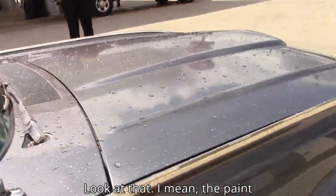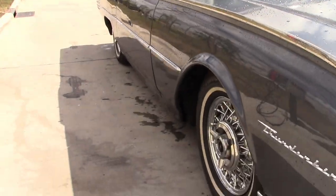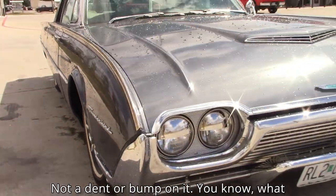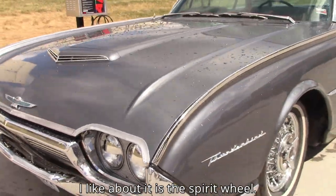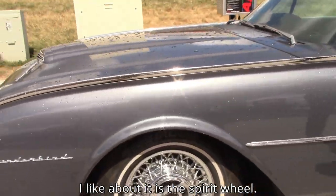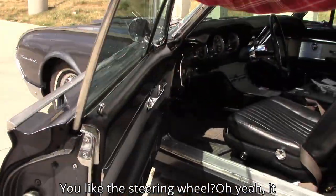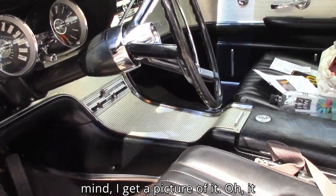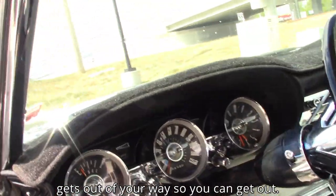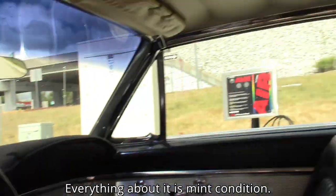Look at that — the paint is perfect. Not a dent or bump on it. I like the steering wheel. Oh yeah, it tilts, goes side to side. You don't mind if I get a picture of it? It gets out of your way so you can get out. Everything about it is mint condition.